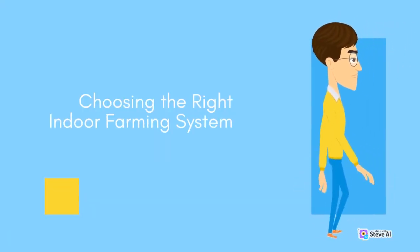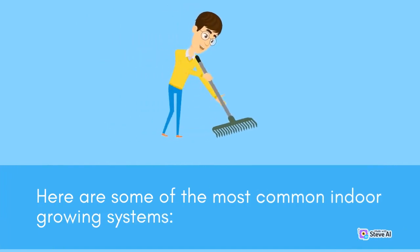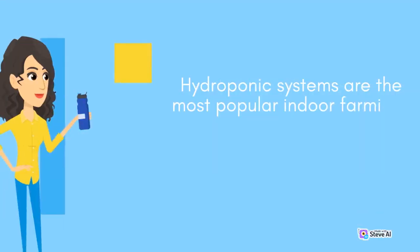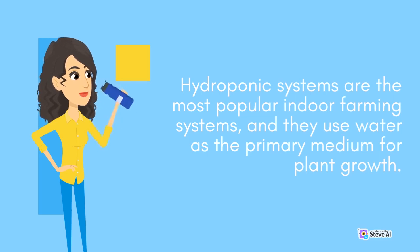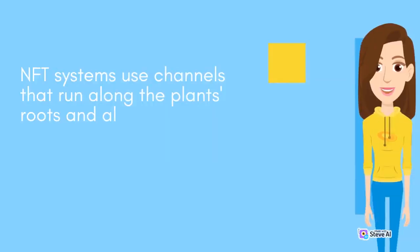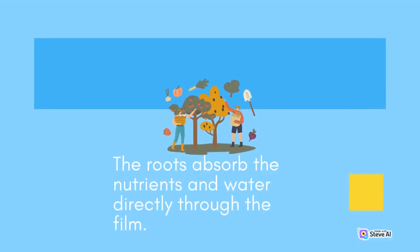Indoor farming systems come in different types, and choosing the right system will depend on several factors such as the space available, the type of crop, and the grower's level of experience. Hydroponic systems are the most popular indoor farming systems and they use water as the primary medium for plant growth. They can be categorized into two types: NFT (nutrient film technique) and DWC (deep water culture). NFT systems use channels that run along the plant's roots, allowing a small amount of water mixed with nutrients to flow over the roots constantly. The roots absorb the nutrients and water directly through the film.